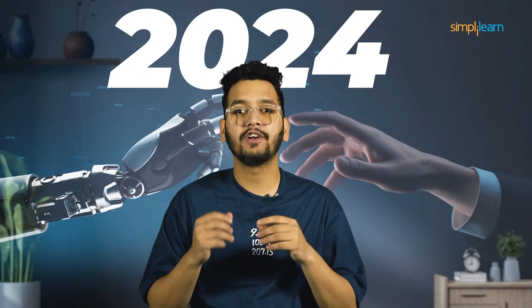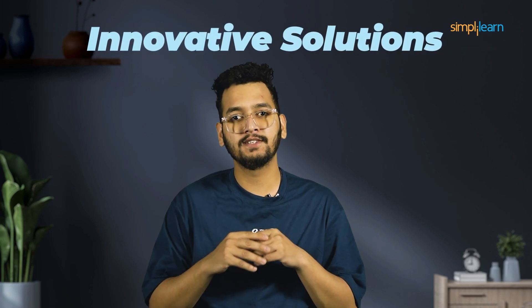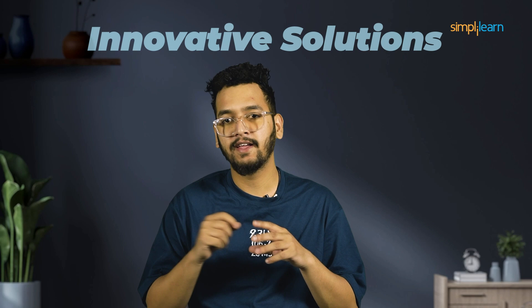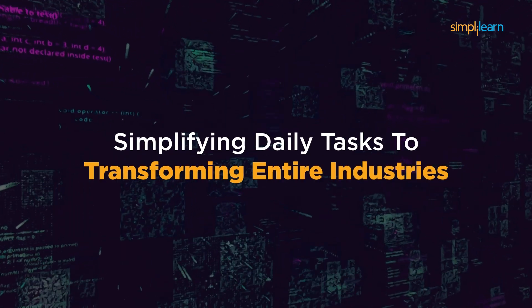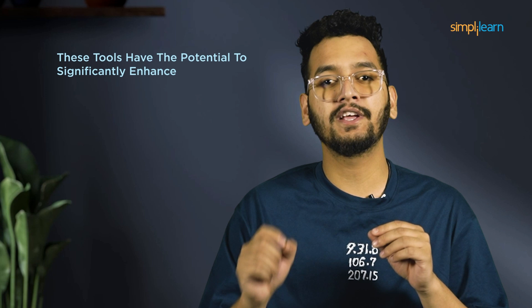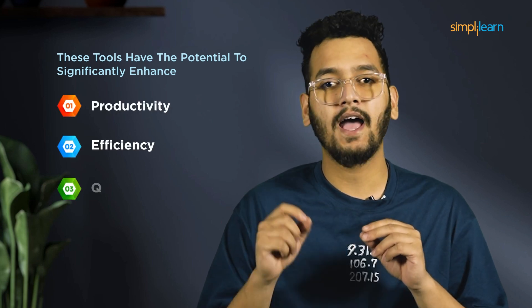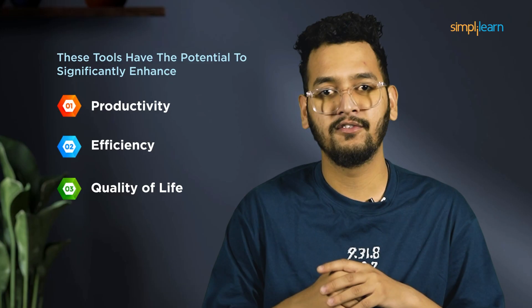Welcome to the future. 2024 is upon us. Artificial intelligence tools stand at the forefront, offering innovative solutions to challenges we face every day. From simplifying daily tasks to transforming entire industries, these tools have the potential to significantly enhance productivity, efficiency, and overall quality of life.